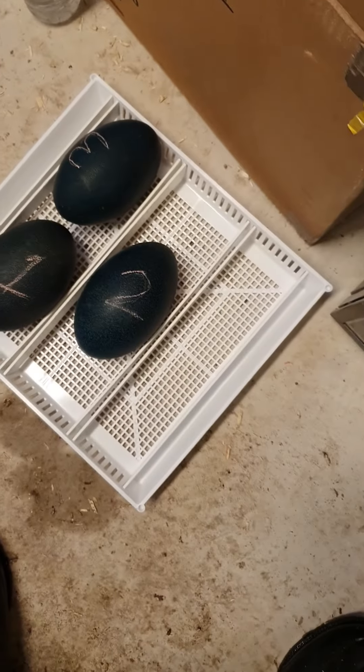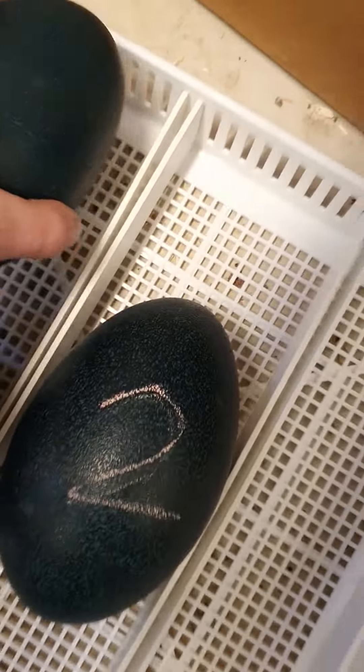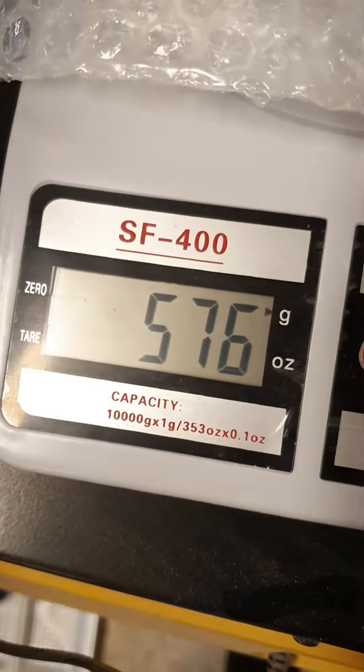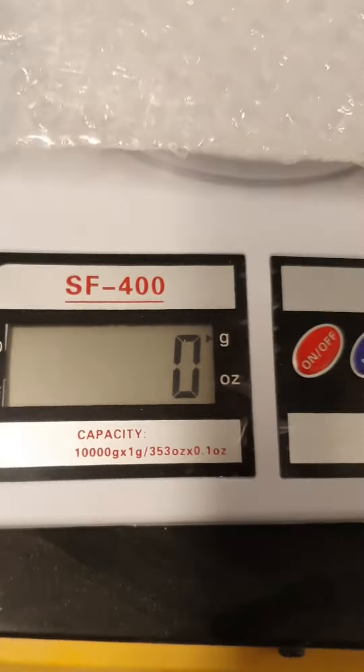Egg number three should weigh 576 and that's spot on. There's a bit of variation between the eggs which I'm not too sure about, so I might do a bit of googling.